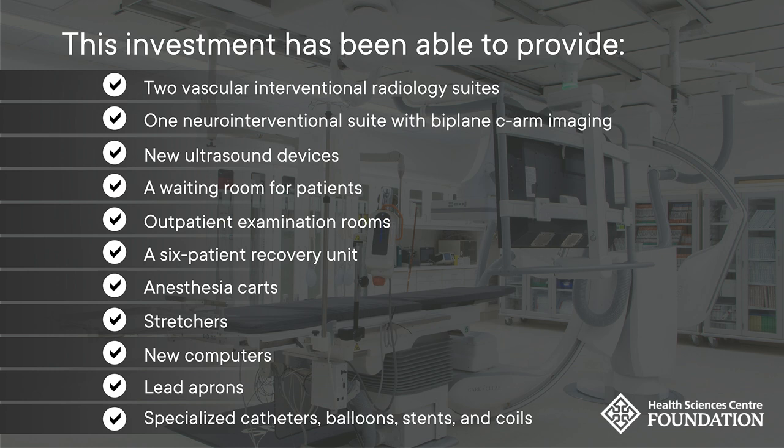This investment has provided two vascular interventional radiology suites with leading-edge ceiling-mounted systems for superior imaging and care, one neuro interventional suite with biplane C-arm imaging, new ultrasound devices including two portable ultrasound machines and one intravascular ultrasound, a waiting room for patients, outpatient examination rooms, a six-patient recovery unit, anesthesia carts, stretchers, new computers, lead aprons, specialized catheters, balloons, stents, and coils.